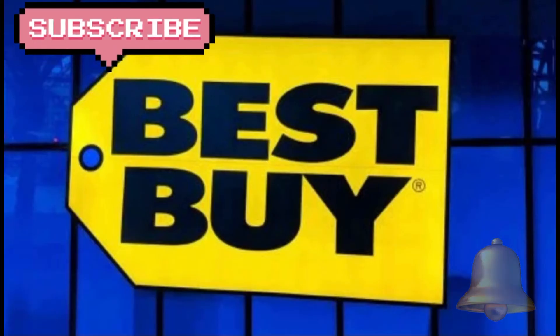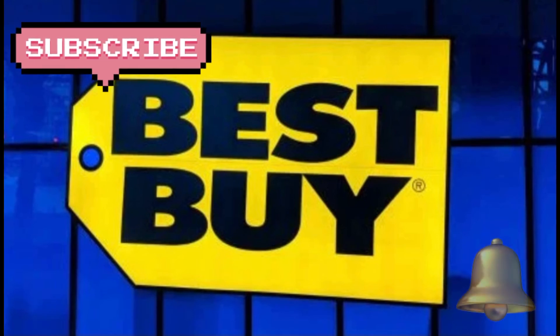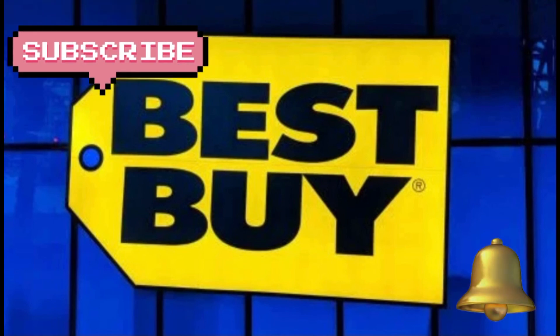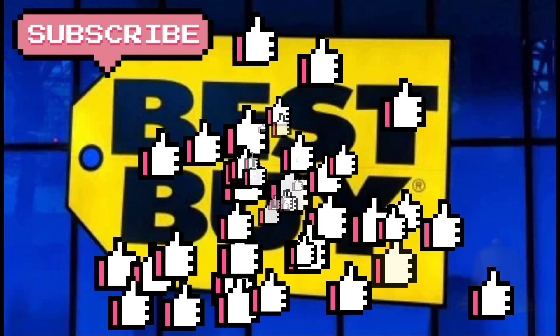If you have not yet subscribed to my channel, please go ahead and do so so that you don't miss any videos. Also hit that bell button so that you get notified as soon as I post any of these offers. Thank you guys, God bless. Please like, comment, and share. Bye-bye.